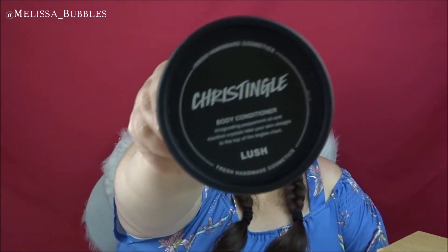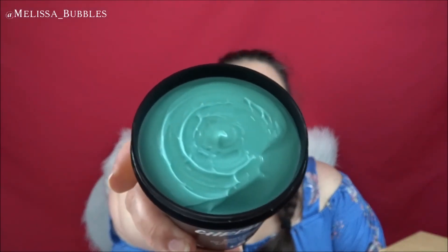Then I have a body conditioner called Chris Tingle. It says: 'body conditioner — invigorating peppermint oil and menthol crystals take your skin straight to the top of the tingles charts.' It actually smells like peppermint and it's a beautiful green and bluey color. I love body conditioners because you can use them in the shower and don't have to moisturize afterwards — it's like a cheat! This one is 225 grams for $34.95, and there's a smaller 100 gram one for $17.95.